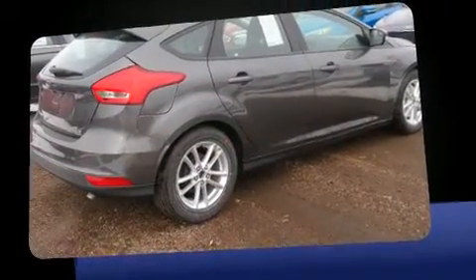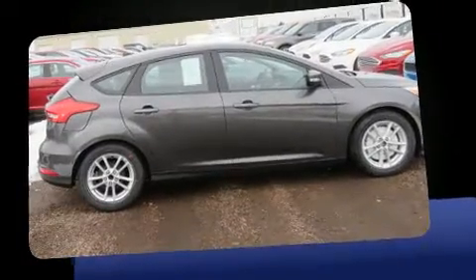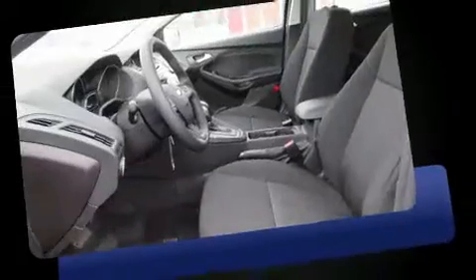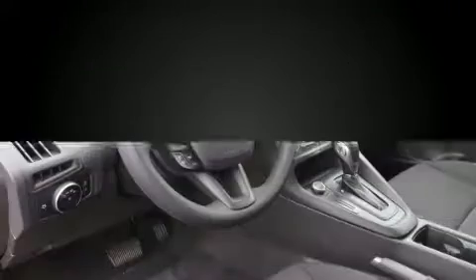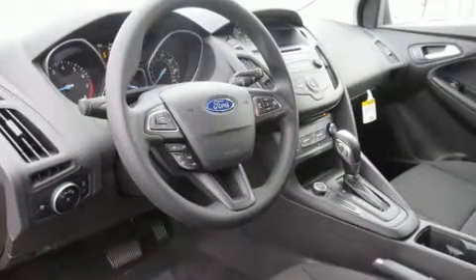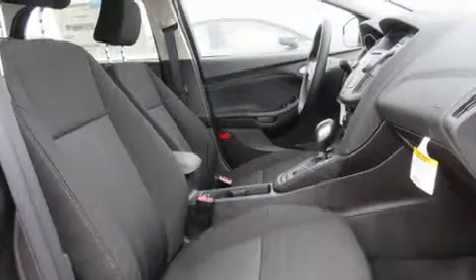It's equipped with tons of terrific amenities, but it won't break your budget. Such as remote keyless entry, adjustable headrests in all seating positions, fully automatic headlights, turn signal indicator mirrors, and air conditioning. Storage solutions are integrated throughout the interior, demonstrating thoughtful attention to detail.